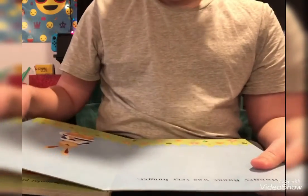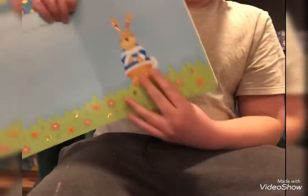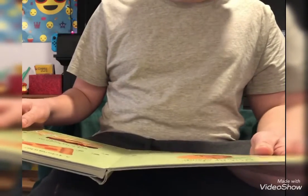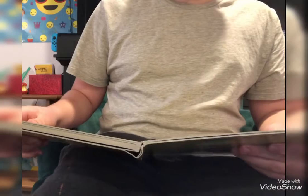Hungry Bunny was very hungry. The first he ate a round orange, a square piece of toast, a triangular piece of pizza, and a rectangular piece of cake. But Hungry Bunny was still hungry.